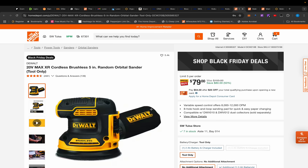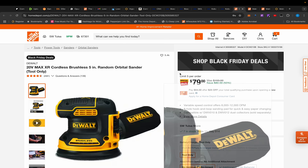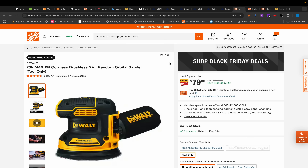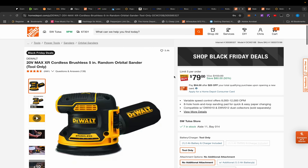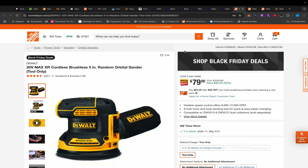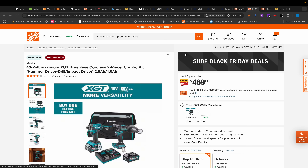Moving over to Home Depot, there's this orbital sander for $79 — you can find it at other places like Blaine's Farm & Fleet for the same price, but I recommend buying from Home Depot or Lowe's. There are more Home Depots in America, plus you get a longer return policy. That's why you mostly see me talk about Home Depot and Lowe's — not because I love these stores, but better return policies. When prices are the same or close, always go there.